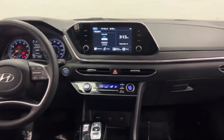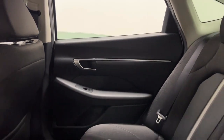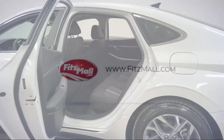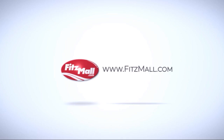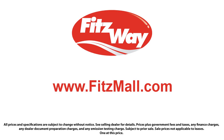Every Fitzway used vehicle we sell gets the Fitzway Checkout. It's a comprehensive inspection by our highly skilled technicians. We'll provide you a copy of the inspection report and a Carfax vehicle history report, so you'll know as much about the vehicle as we do. Fitzgerald Auto Malls is the first and only auto dealer group in North America to have achieved the ISO certification.